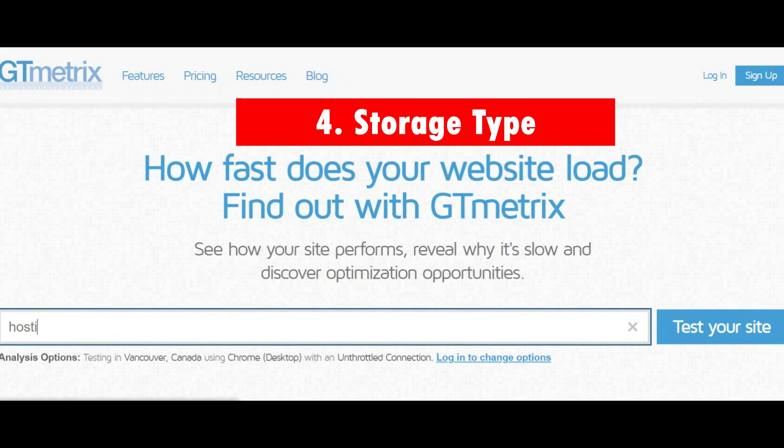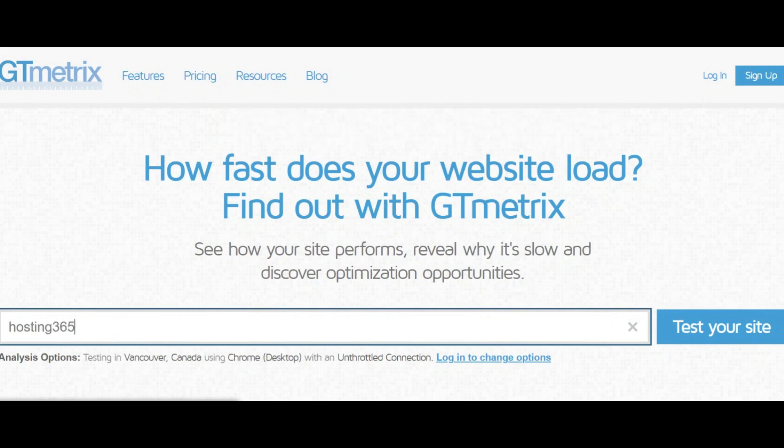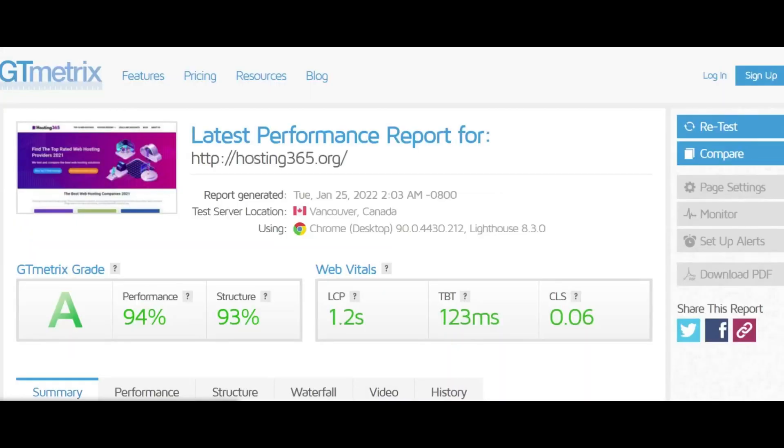4. Storage type. Solid-state drive (SSD) storage is preferred, as SSDs are faster and more durable than hard disk storage. Website loading speed depends on the type of storage used.